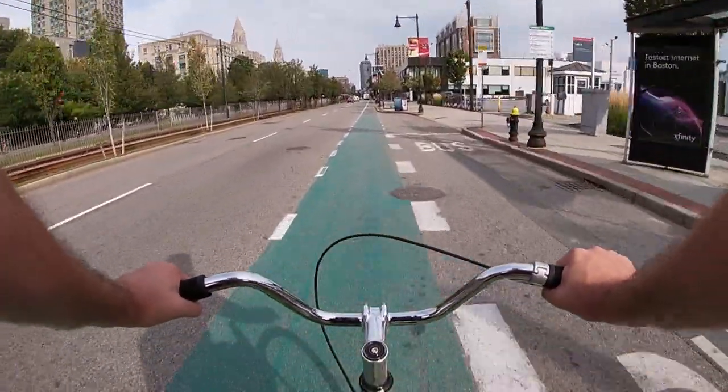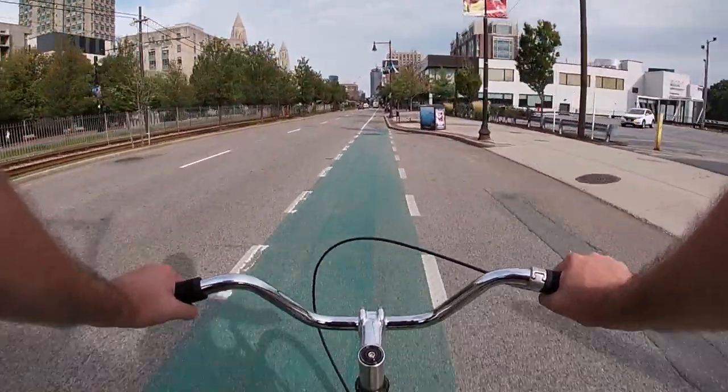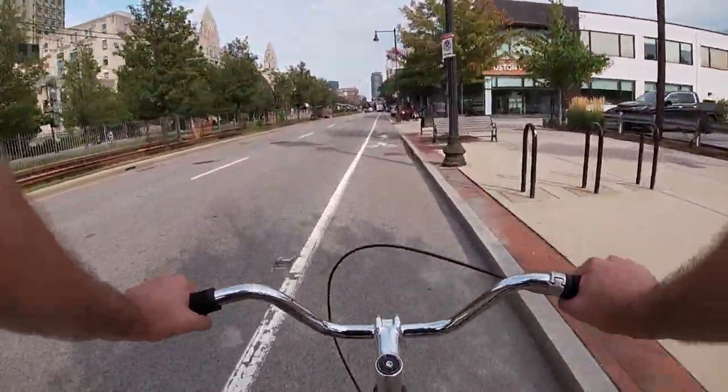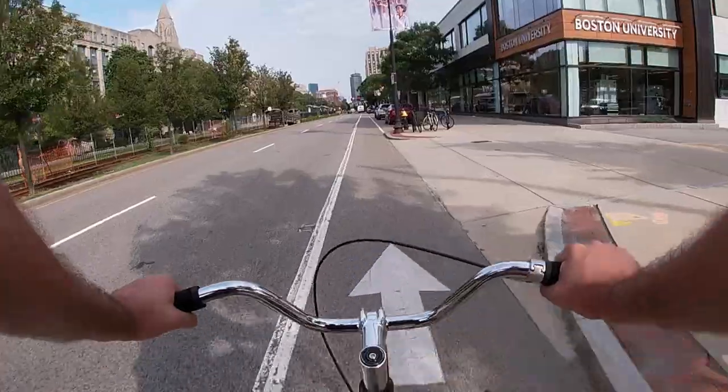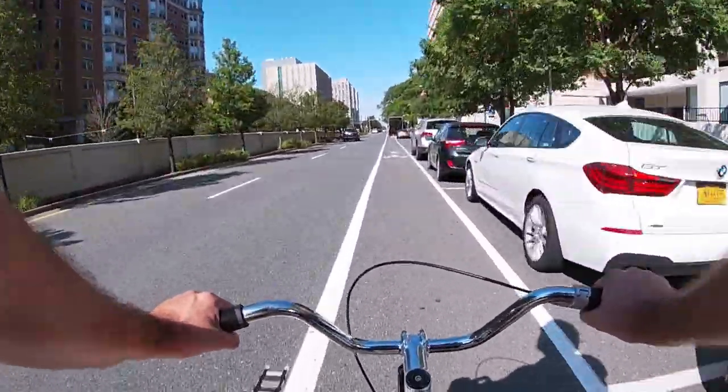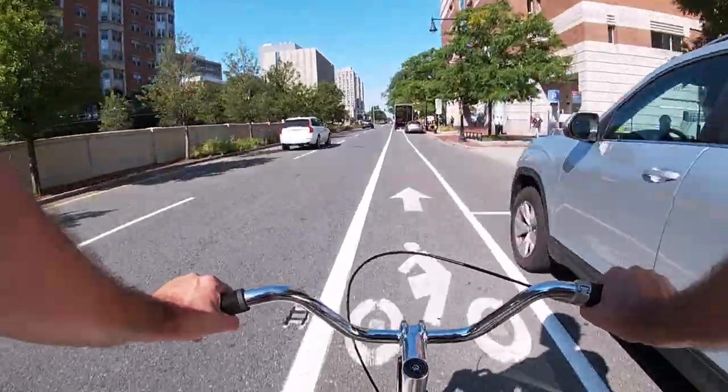Sometimes they're painted a nice new green, sometimes they're a little faded, and sometimes there's no paint at all. But our little painted biker friend here lets you know that you are definitely in a bike lane. These lanes are great because you normally don't have to share the lane with cars and trucks — you kind of have the whole lane to yourself.